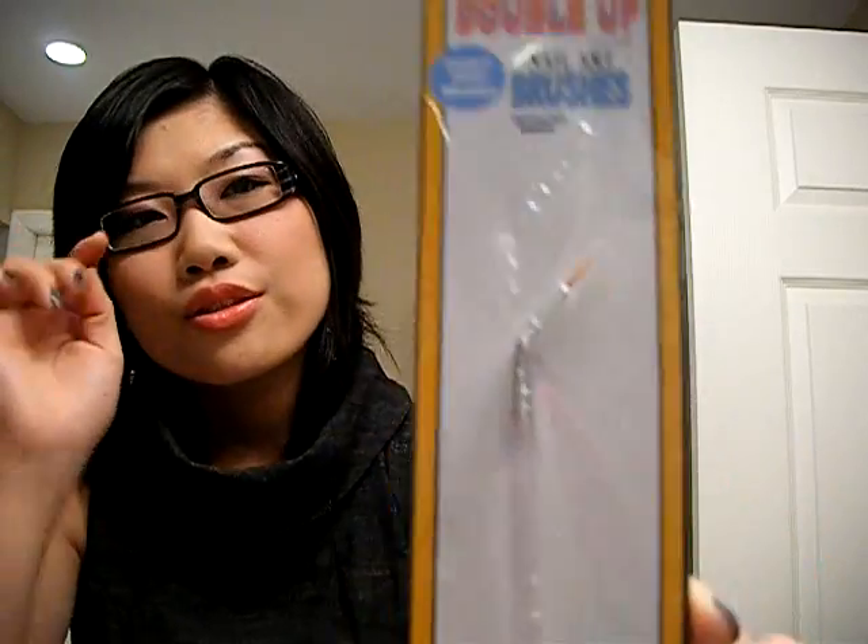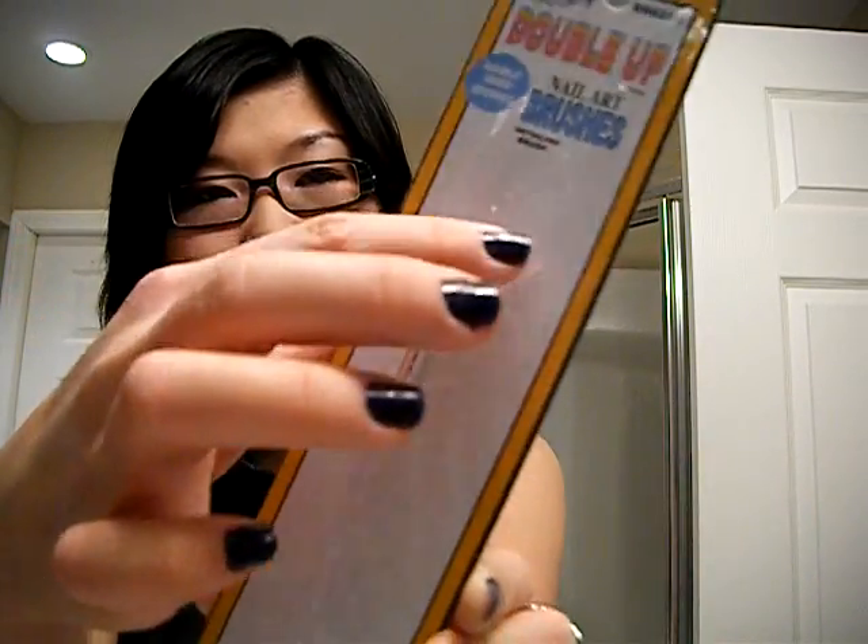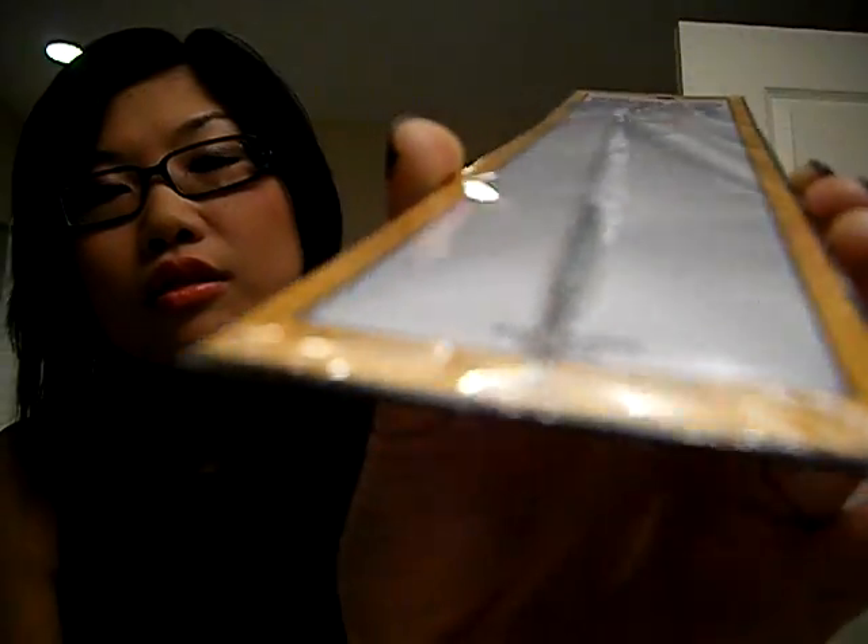Then, instead of getting the striping nail art polishes, which were on sale for $2.99 each, I decided to get a double-tip nail art brush and detailing dotting tool. This was regular price $6.59. The top is the brush — very thin-tipped — I can use it to make designs and stripes. The bottom is a very fine dotting tool. I think it's worth it. I have so many nail polishes already, so buying more just for making stripes would be a waste of money. I'll let you know how it goes.